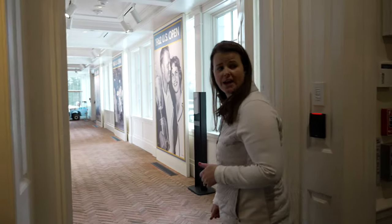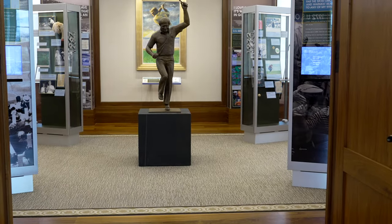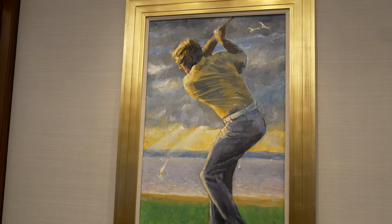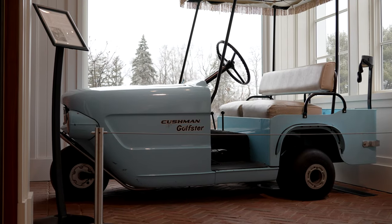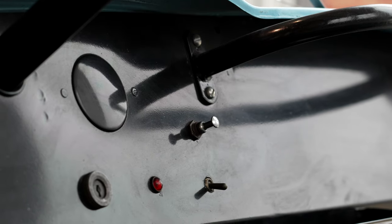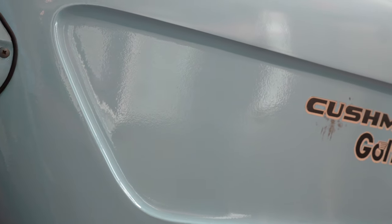Now we're headed to the Jack Nicklaus room, the newest addition to the museum, opened in 2015. Just ahead of us, not related to Jack Nicklaus, is President Eisenhower's golf cart. This came to us from the World Golf Hall of Fame in St. Augustine — it's an amazing three-seater golf cart with the fringe on top. And now, the Jack Nicklaus room.